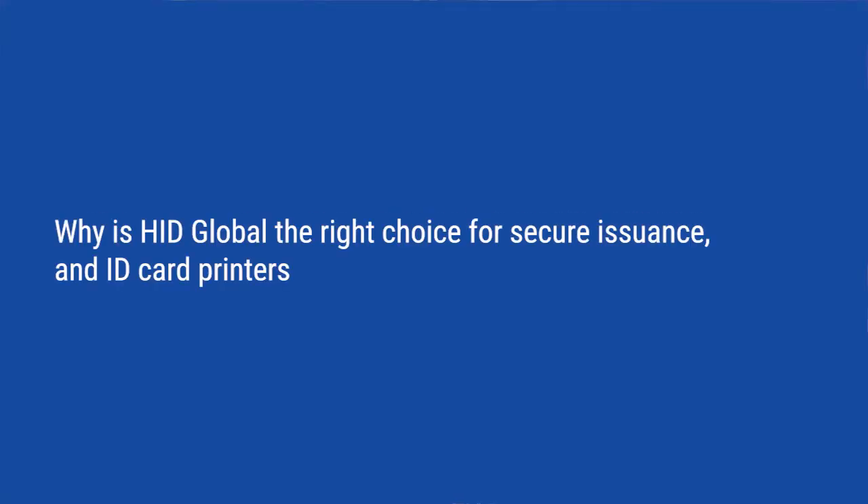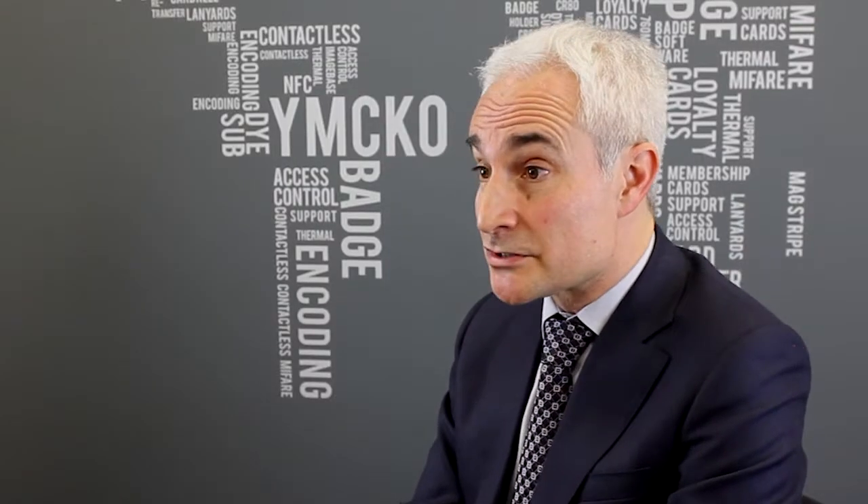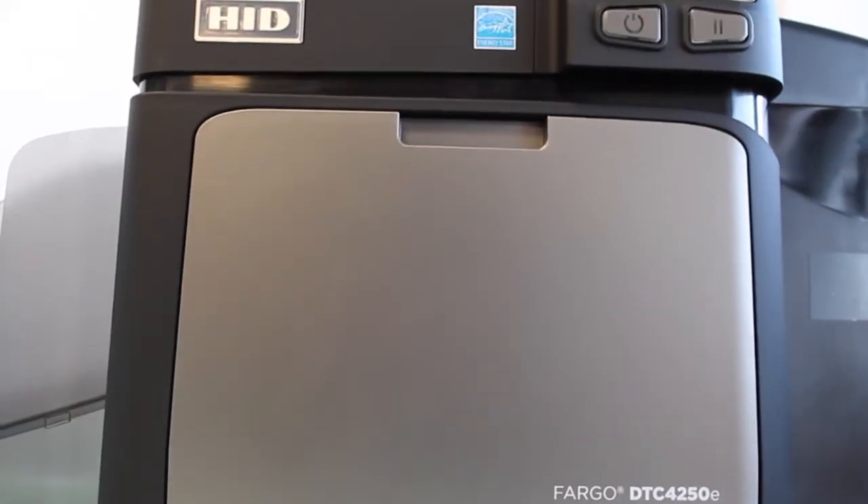HID Global brings a unique portfolio in the security space with over 120 inventions and 400 patents. We have a full range of desktop printers and direct-to-card printers to retransfer printers for projects of all sizes and all verticals, with specialisations in government, education, and the financial markets.